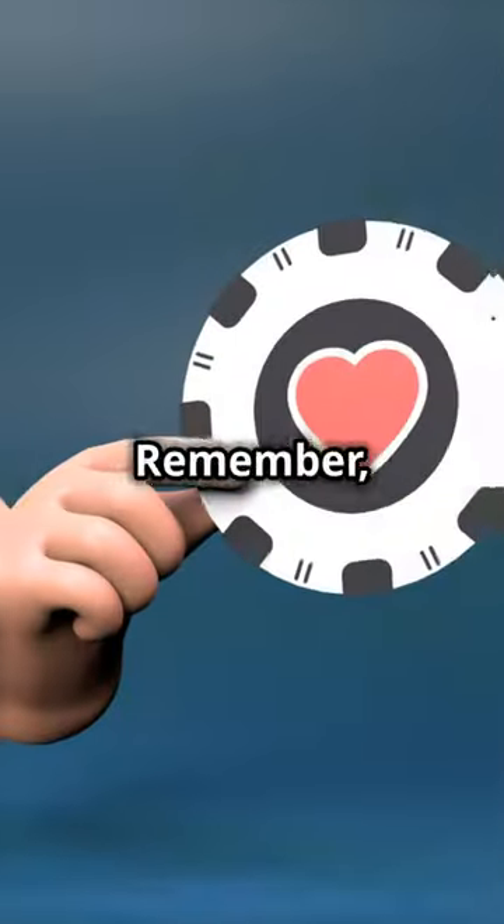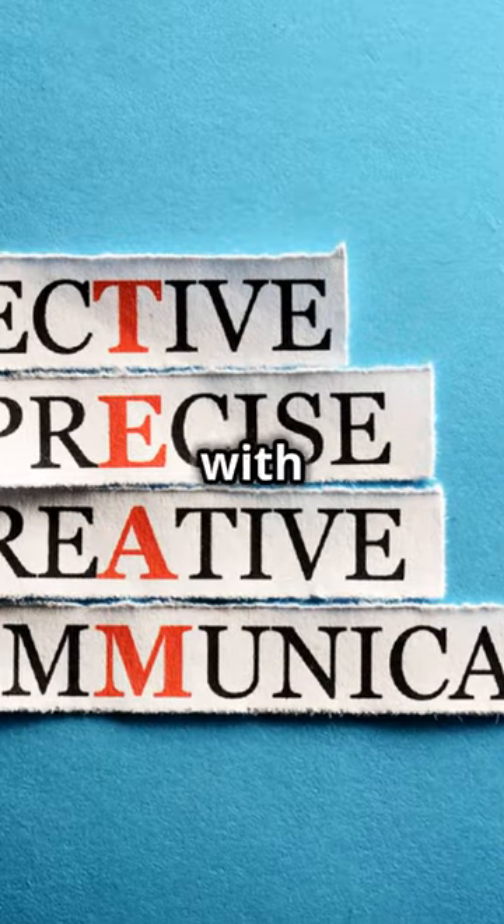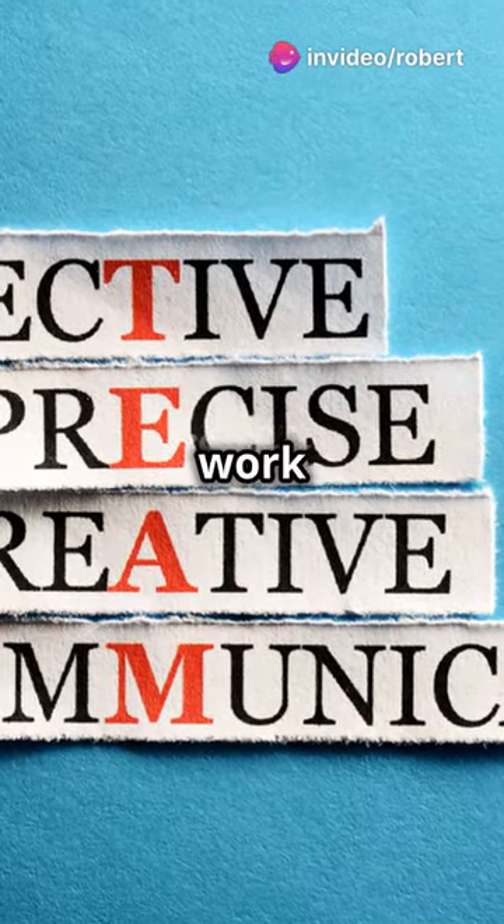No more guessing games. Remember, horse racing is still a gamble and no system is foolproof. But with this method, you've got a solid strategy to work with.